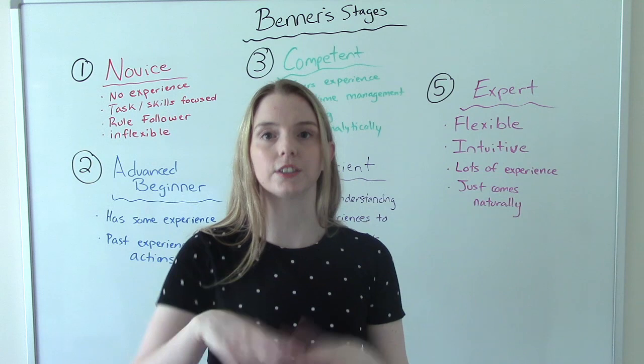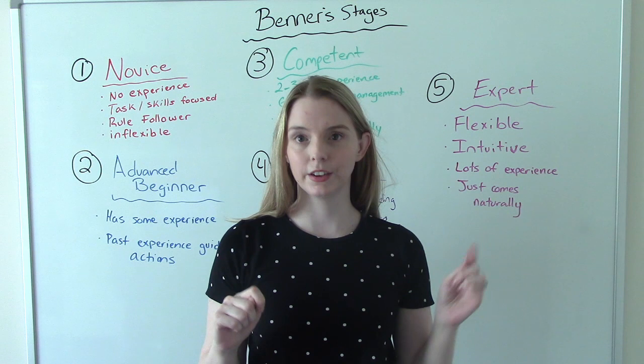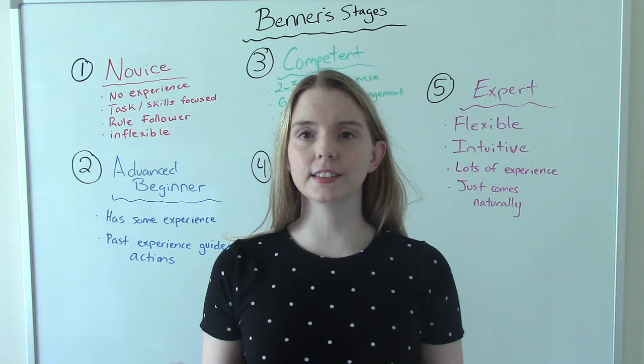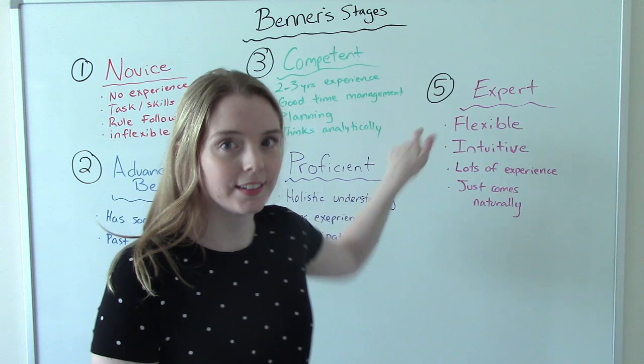One other thing to point out: just because you've been a nurse for a really long time doesn't mean you can't fall into any one of these five categories. For example, if you've been an oncology nurse for 20 years and then transfer to the OR, you're a novice again — because that's not what your expertise is. You might be an expert in oncology but a novice in the OR.